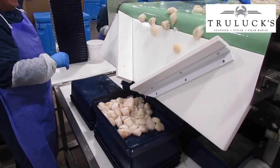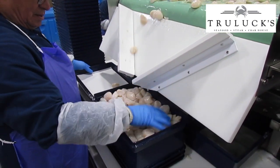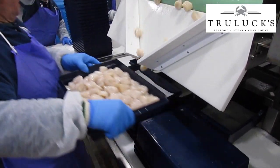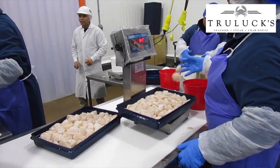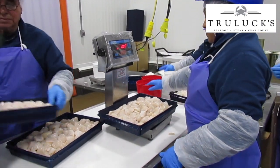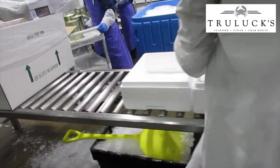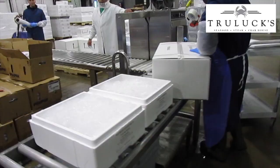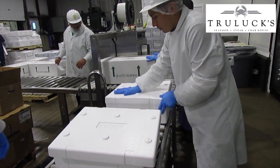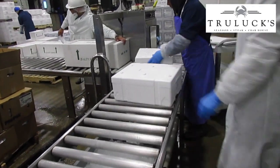Now they go into blue trays — or sometimes metal cans, depending on customer preference. We take them to the scale and make sure we have a 10-pound unit, checking again for any chunks or pieces, sand, or grit. After this is done, we put them into our scallop holding room. From there, we take them out and pack them into styrofoam with ice. We seal these completely so they're in the best shape and condition, with no damage in transit.